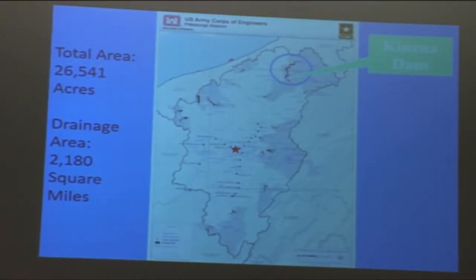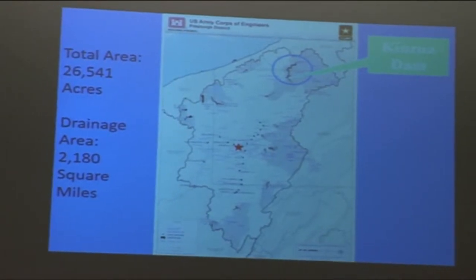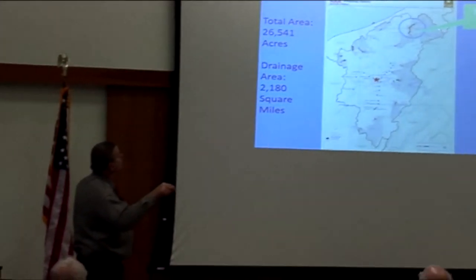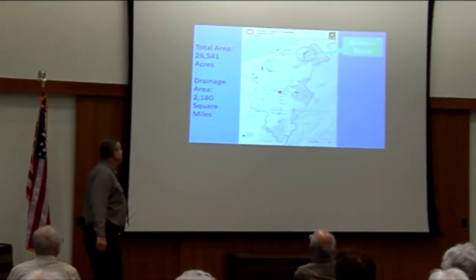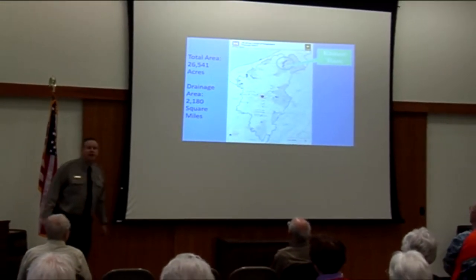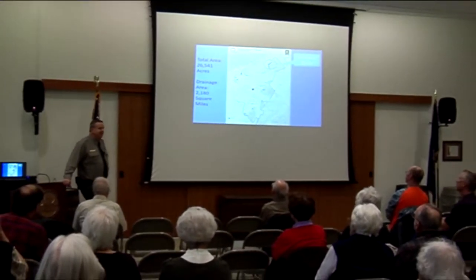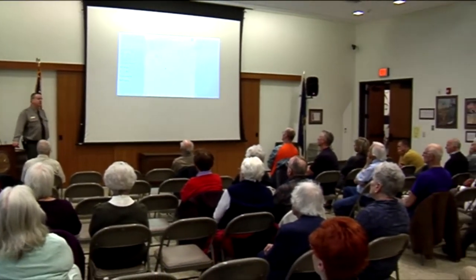Kinzua has a total lake area of 26,541 acres — a large lake. Our drainage area, the water that drains into the Allegheny River and flows up into New York and flows back into Pennsylvania, is 2,180 square miles. That's why we're so big — we have such a vast area that we have to collect water from to make sure it doesn't flood downstream.